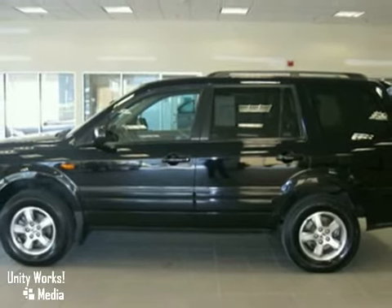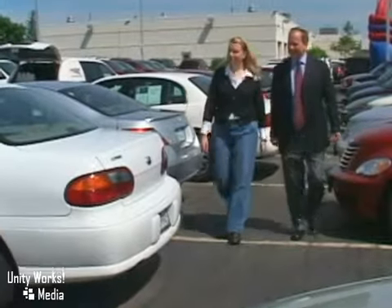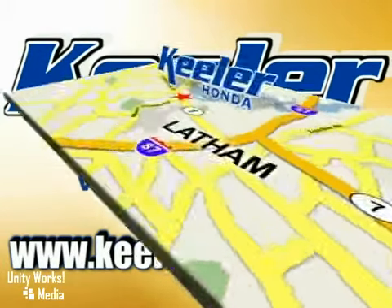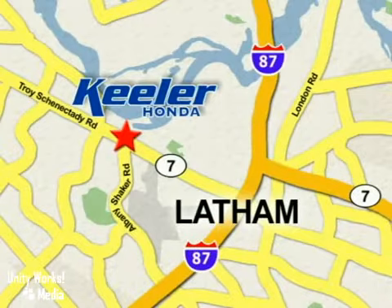Keeler Honda looks forward to assisting you with your vehicle purchase. Stop in today or visit us online at www.keelerhonda.com. We are conveniently located at 1111 Troy-Schenectady Road in Latham. Thank you.